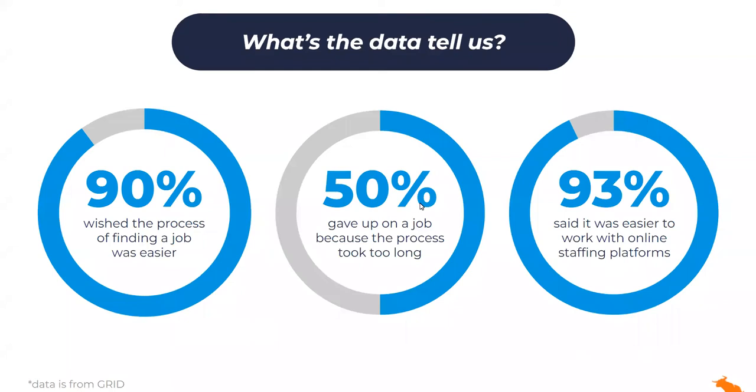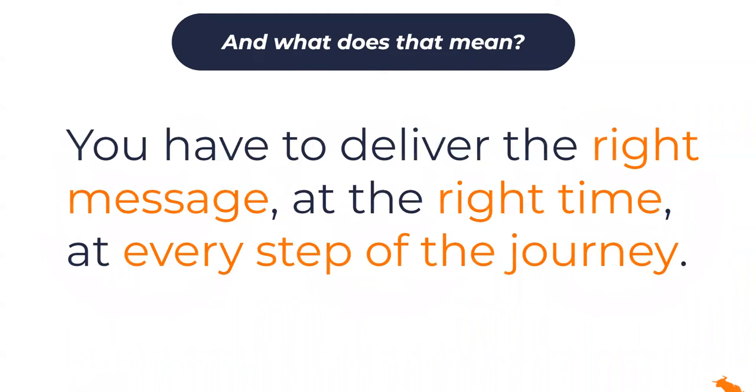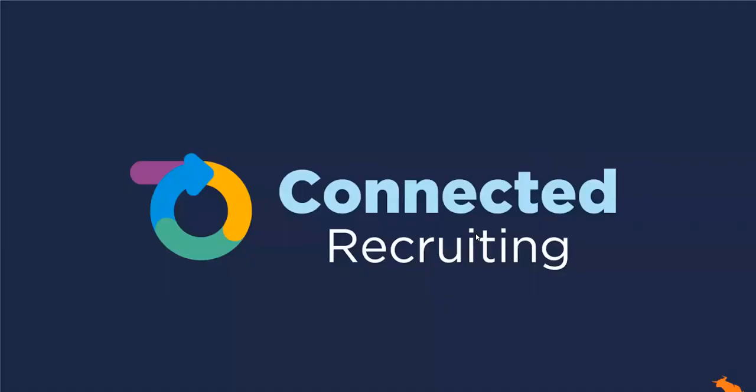How do we ultimately fulfill the digital, seamless, consumer-like experience today's top talent expect, while still being highly personalized and human throughout? Put more simply, how do we deliver the right message at the right time at every single point of the talent lifecycle? And that's what connected recruiting is all about.